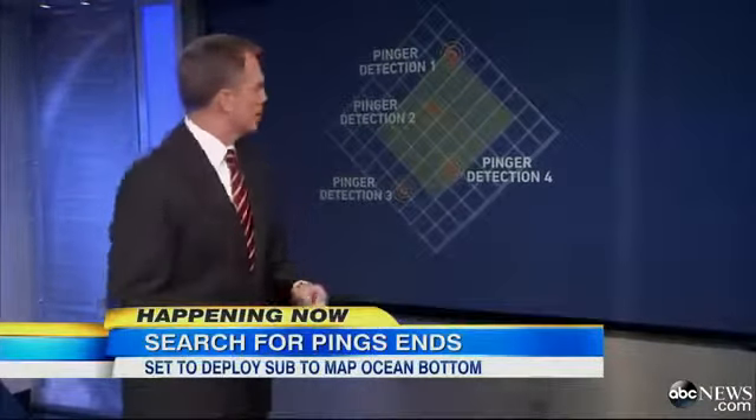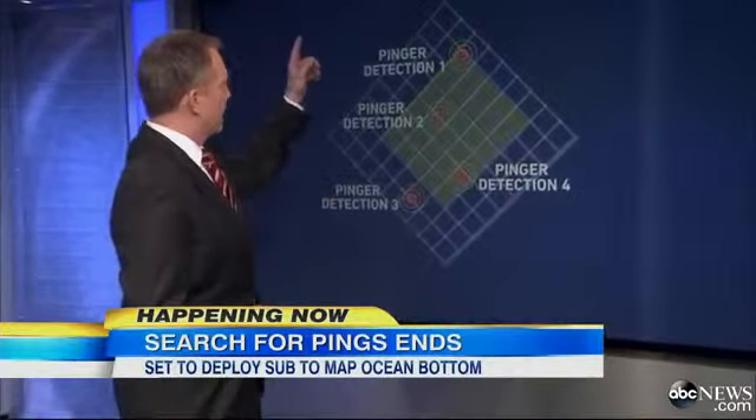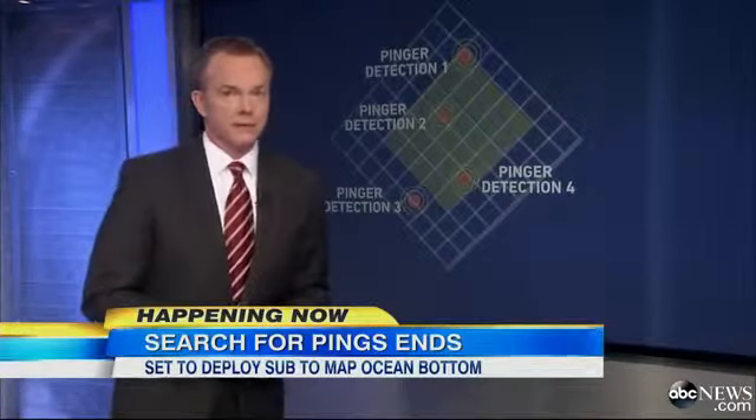And another clue this morning: they have found an oil slick about three miles to the northwest from this area.